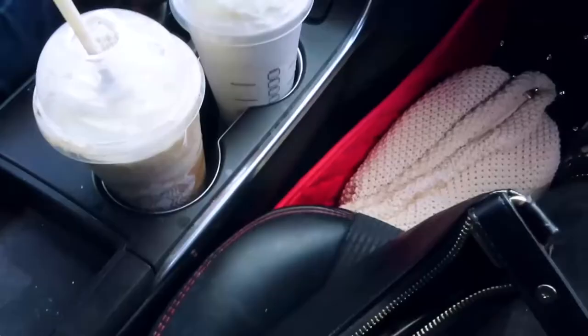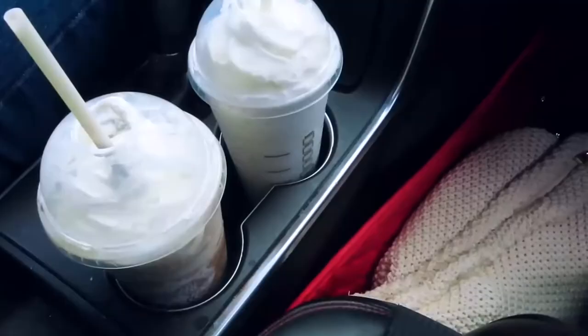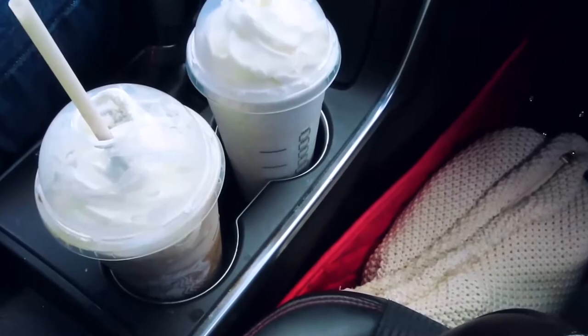I literally got Starbucks for after my surgery because I'm such a fat ass. And this is exactly why I'm getting chin lipo — because of all the fat from the Starbucks. If you guys know, I always go to Starbucks every week.